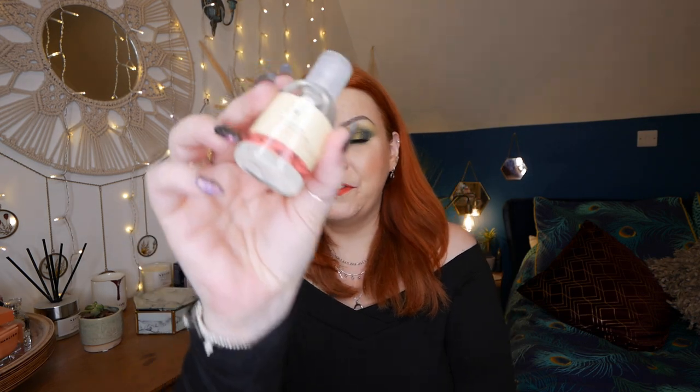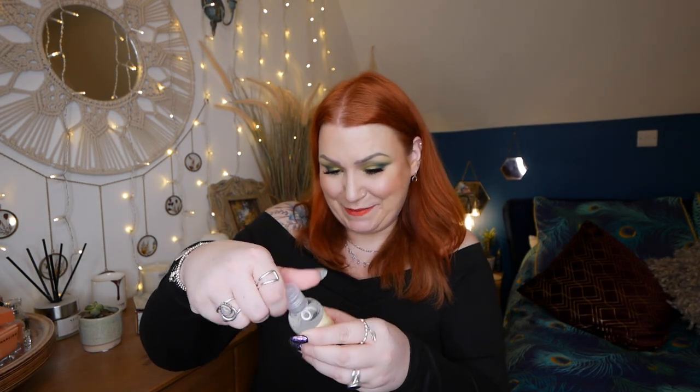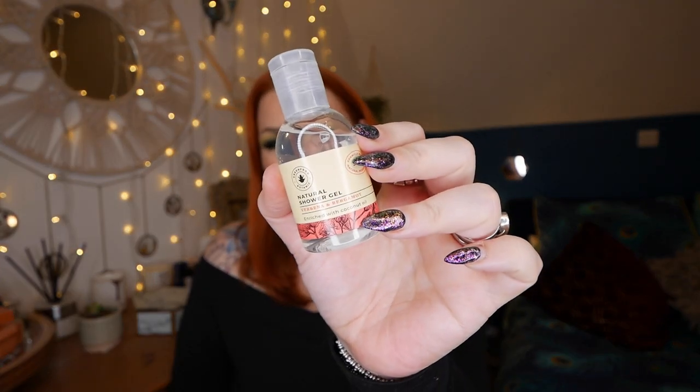Next up is a product by Green Frog Botanic - a natural shower gel with verbena and bergamot, enriched with coconut oil. There's 50ml here. Oh, that smells so nice - it's orange, just smells of oranges! I absolutely love that. The full size is worth £9.95. Enriched with verbena, wildflower, bergamot, and citrus fruit, this natural shower gel delicately cleanses while using biodegradable ingredients to moisturize and protect. Soft enough for even baby skin, and the bottle is fully recyclable.